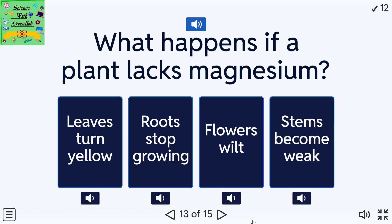What happens if a plant lacks magnesium? A: Leaves turn yellow. B: Roots stop growing. C: Flowers wilt. D: Stems become weak.